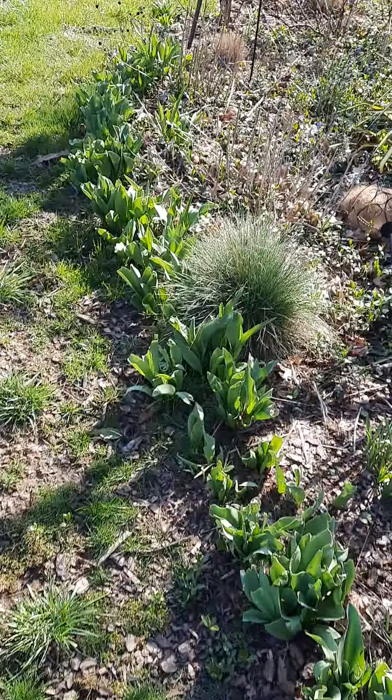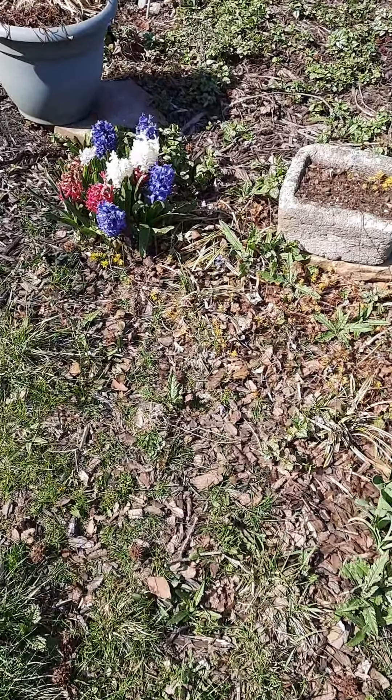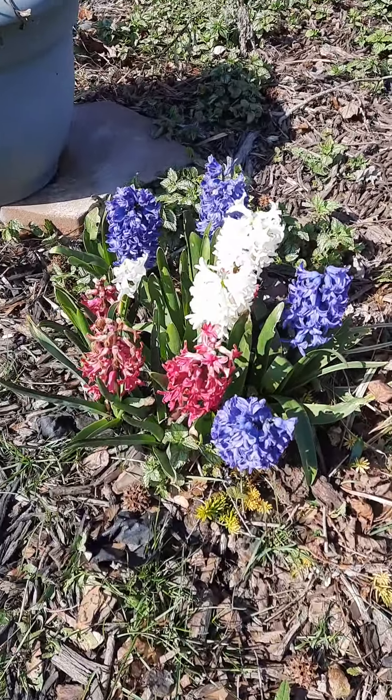Got some little baby miniature daffodils coming up. And here's the pretty stuff — the hyacinths. We got a little repair work needed. Look at the washout from the rain. Look at the path — it was so violent, it just washed right out.